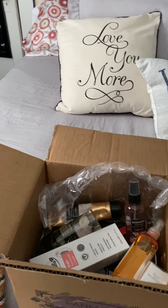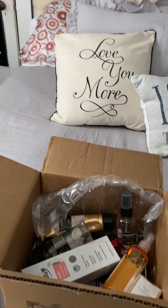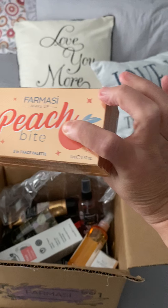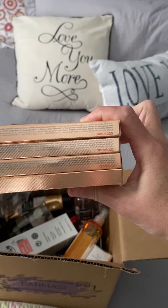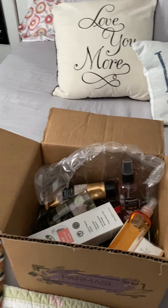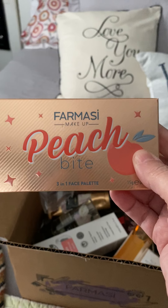Last but not least — I don't know if you're going to know what that is. Can anyone guess? Tada! It's the Peach Bite palette, and yes, I got four of them. There's a reason for that and I'll disclose it in another video coming up soon.